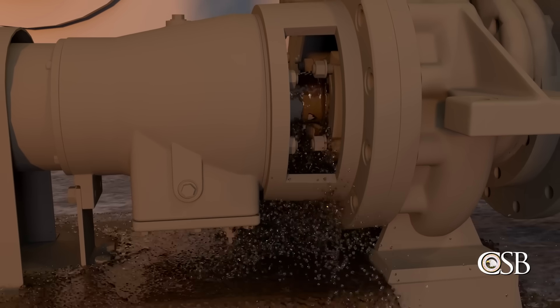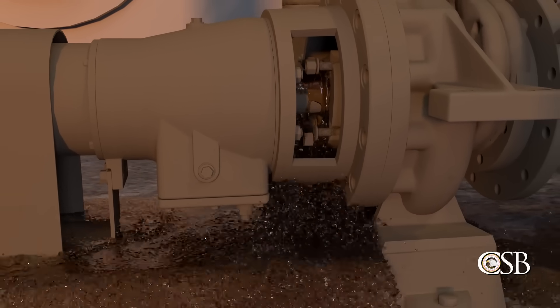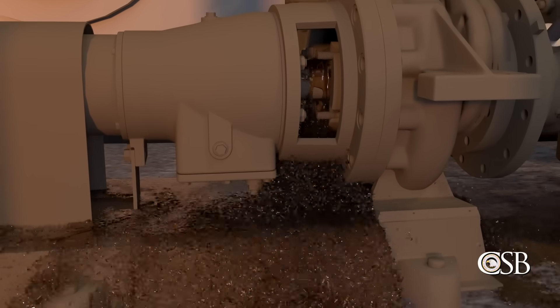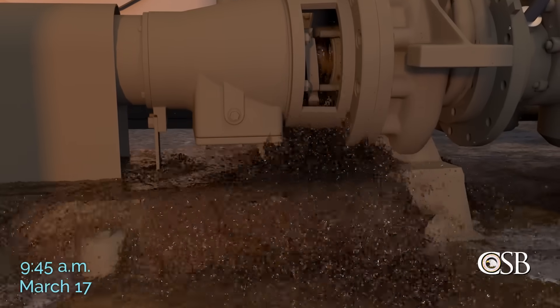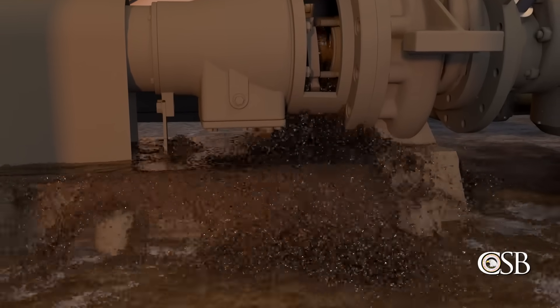Because the pump was still circulating material in Tank 80-8, butane-enriched naphtha product from the tank began to escape through the partially open seal. By around 9:45 a.m., the four gland nuts came off entirely, causing the pump's mechanical seal to catastrophically fail.